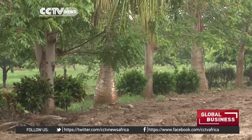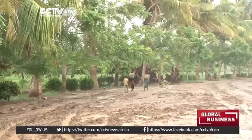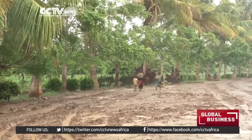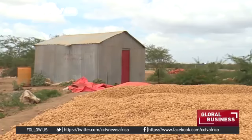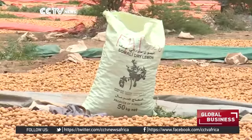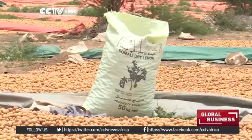Farmers say the timing is perfect for the revival of Somali agriculture produce. Already, Somalia's banana export is among the factors that encouraged these farmers. Its close proximity with the Middle East is also another factor. These farmers now hope to secure this market.